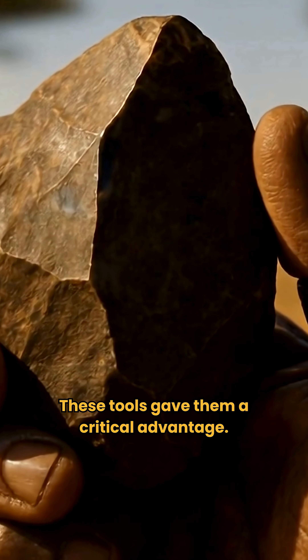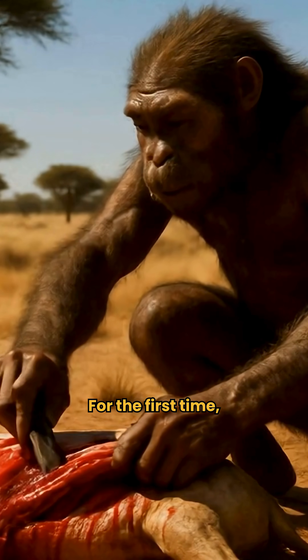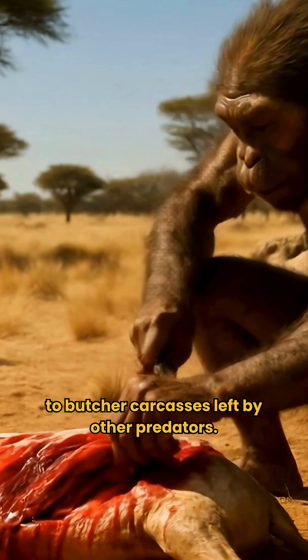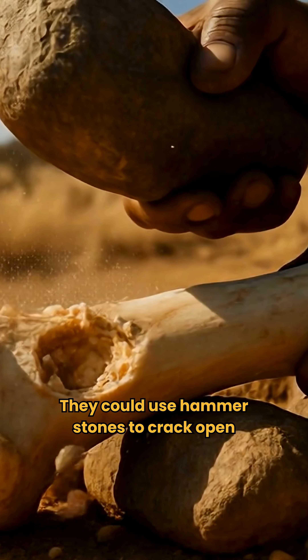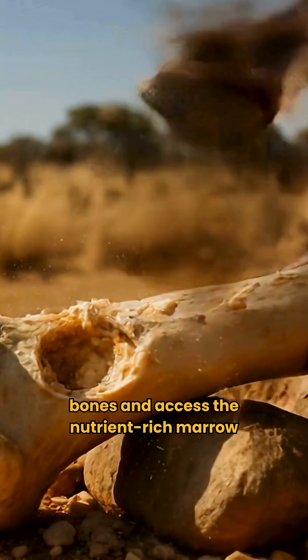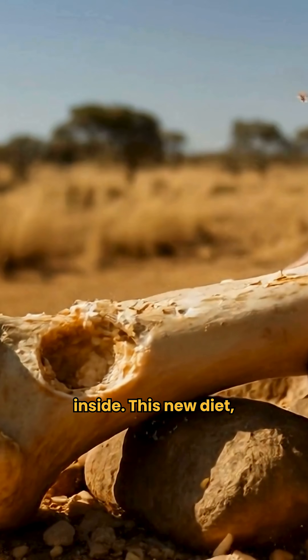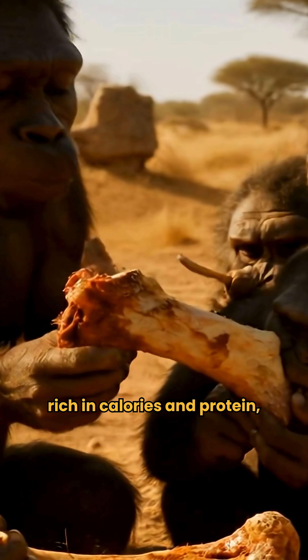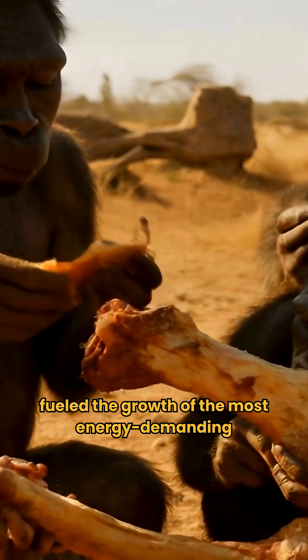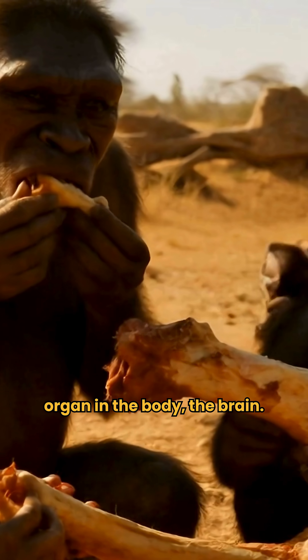These tools gave them a critical advantage. For the first time, they could slice through tough animal hides to butcher carcasses left by other predators. They could use hammerstones to crack open bones and access the nutrient-rich marrow inside. This new diet, rich in calories and protein, fueled the growth of the most energy-demanding organ in the body — the brain.